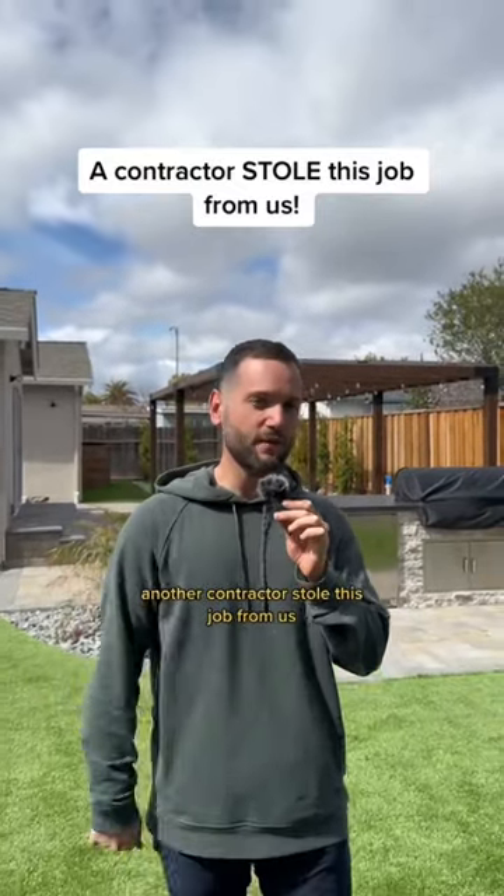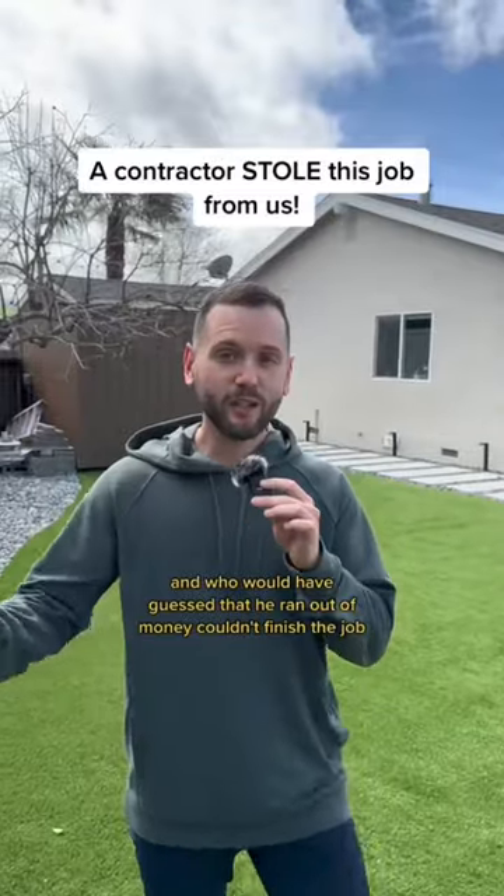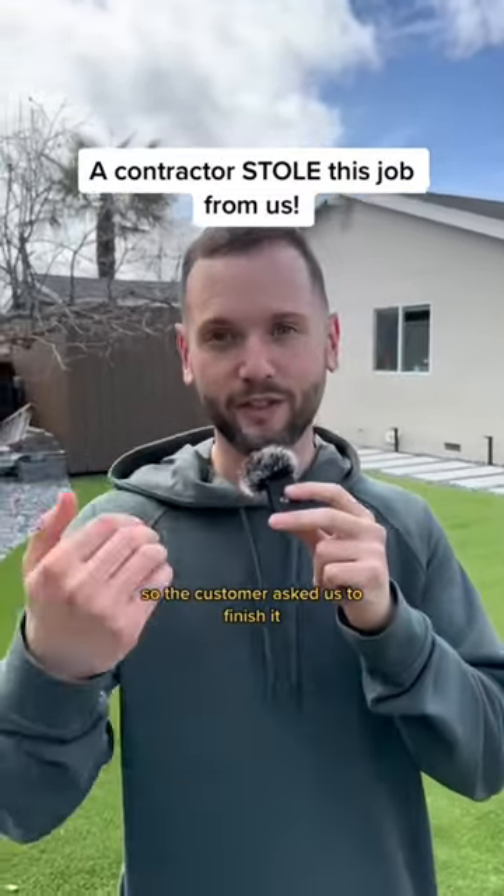Another contractor stole this job from us. He underbid the project and he made a seam overpriced. And who would have guessed it? He ran out of money, couldn't finish the job, so the customer asked us to finish it.